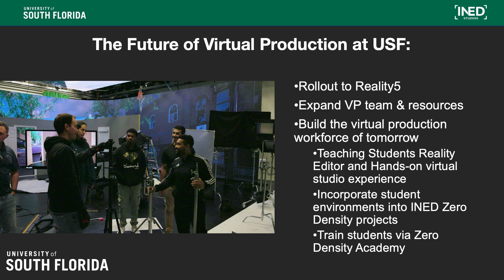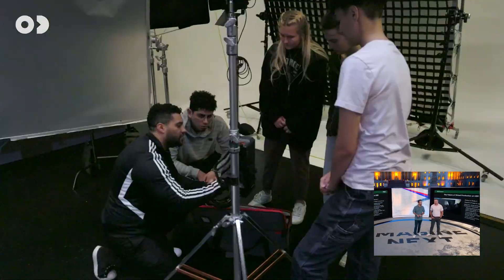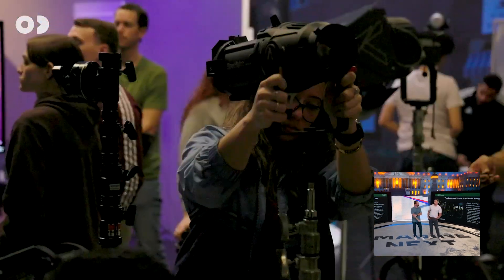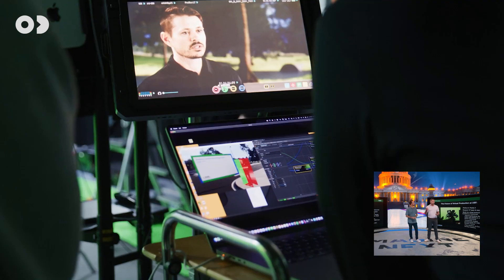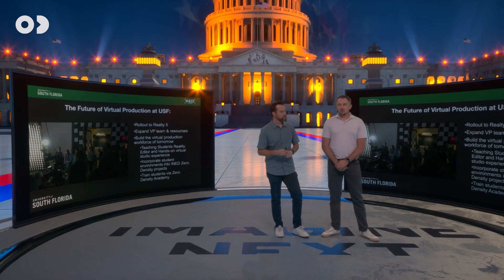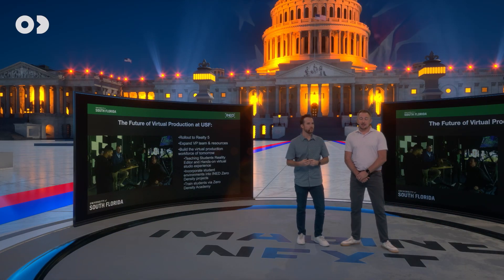Looking at the future of virtual production at USF — we're super excited to roll out Reality 5. We've been working closely with Zero Density team members to implement that into our workflow. We're always looking to expand our team, resources, and skill set. Once environments are built and rundowns are created, you can go back at any time and just hit run for a full turnkey solution. We're also partnering with the College of Arts at the University of South Florida to build the workforce of tomorrow — training students in Reality Hub and getting them hands-on experience in a studio with the equipment.